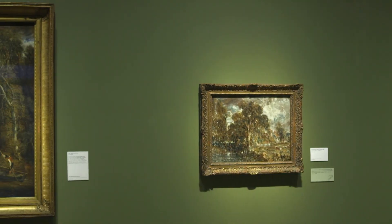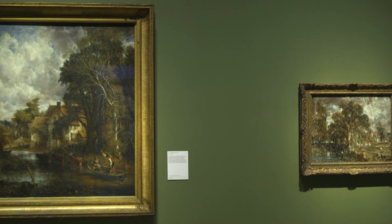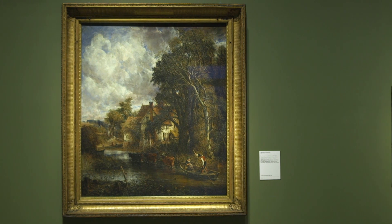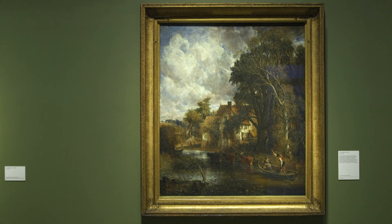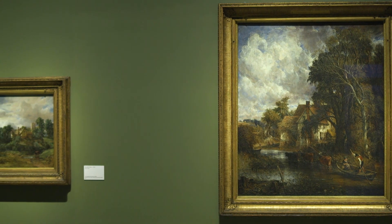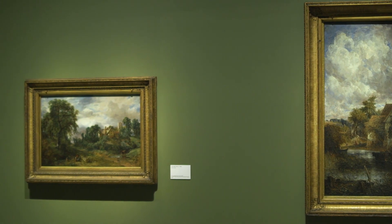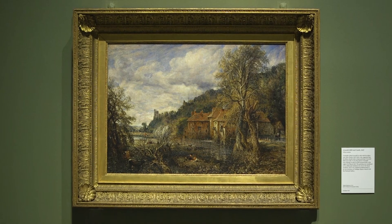Constable still suffers from the reputation of being a so-called chocolate box jigsaw painter, and in a sense this is not his fault — it's because he's so popular, so familiar. But our perception of his work and what made him tick as an artist is compromised by that reputation. I personally hope that this exhibition, which shows him not only in more experimental mode in terms of subject matter but especially his use of paint, will help the public come to him with fresh eyes.